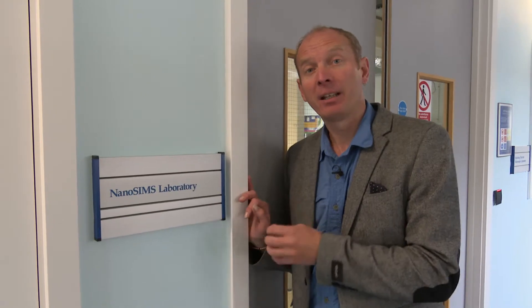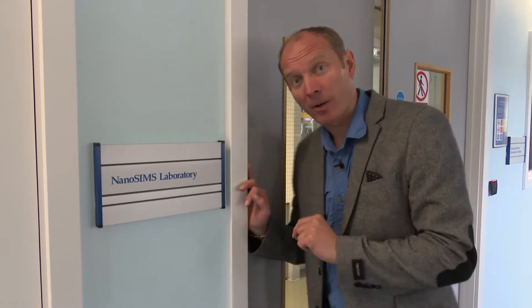I'm here at the Open University NanoSIMS Laboratory to meet Ian Franke, the lead scientist here, and he's going to show us just how you can measure things at the submicron scale.